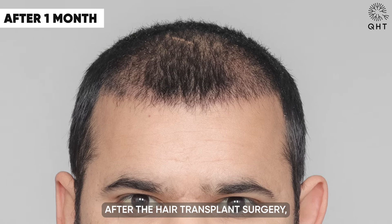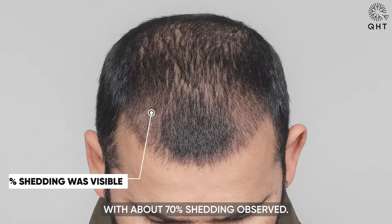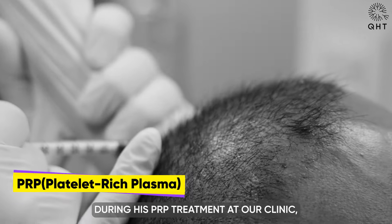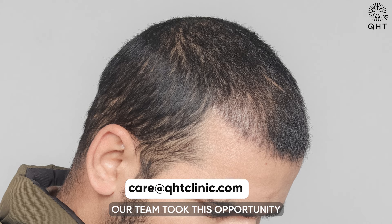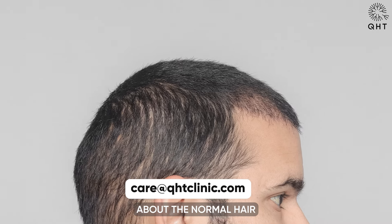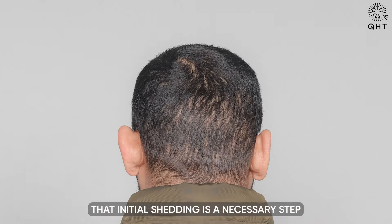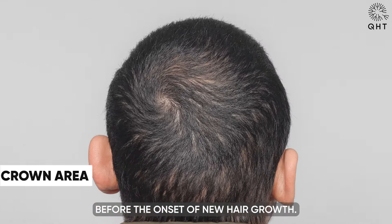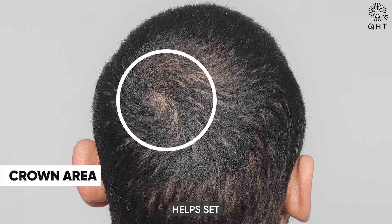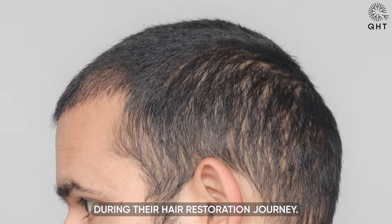A month after the hair transplant surgery, a common phase is the shedding of transplanted hair, with about 70 percent shedding observed. During his PRP treatment at our clinic, the patient was eager for early hair growth. Our team took this opportunity to educate him about the normal hair growth cycle post-transplant, emphasizing that initial shedding is a necessary step before the onset of new hair growth, helping set realistic expectations.